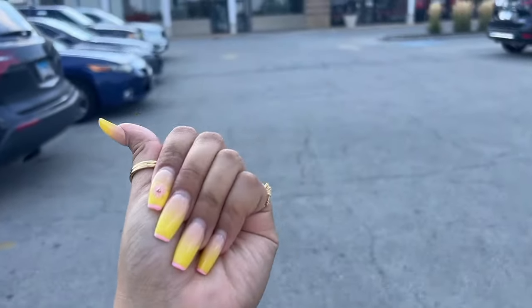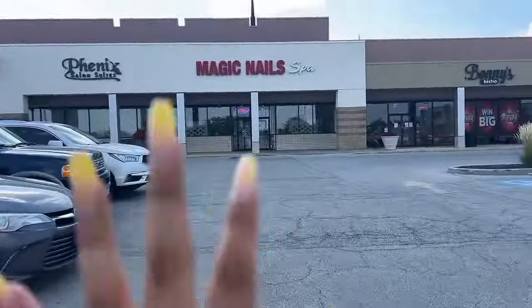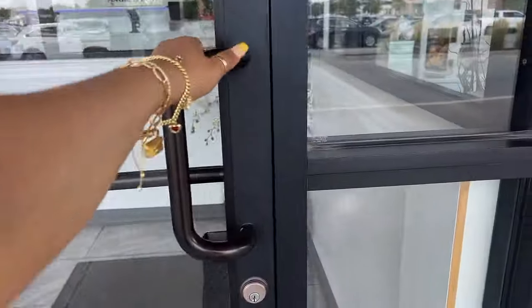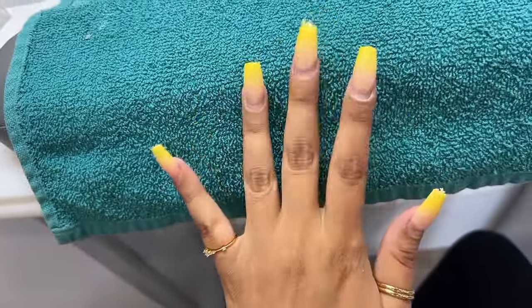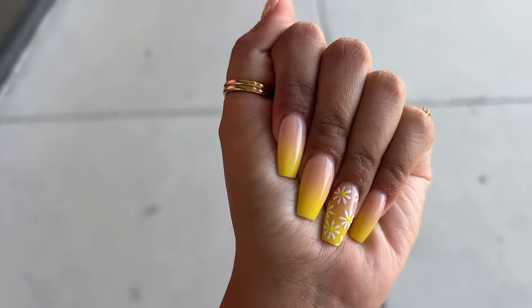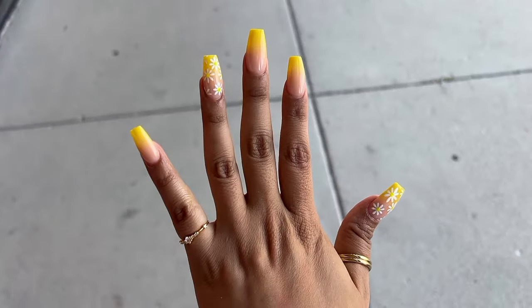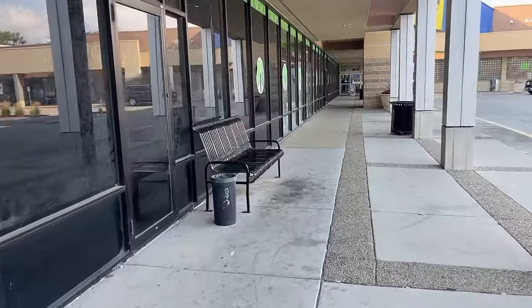I'm here and my nails are looking rough — I'm actually missing a nail on one hand, so I don't want to show you because it's really gross. Okay, my nails are done and I'm obsessed with them, they're so cute! It's still so hot out so I wanted to keep the yellow. I think these are so pretty. Now let's go to the Dollar Tree and see what goodies we can find.